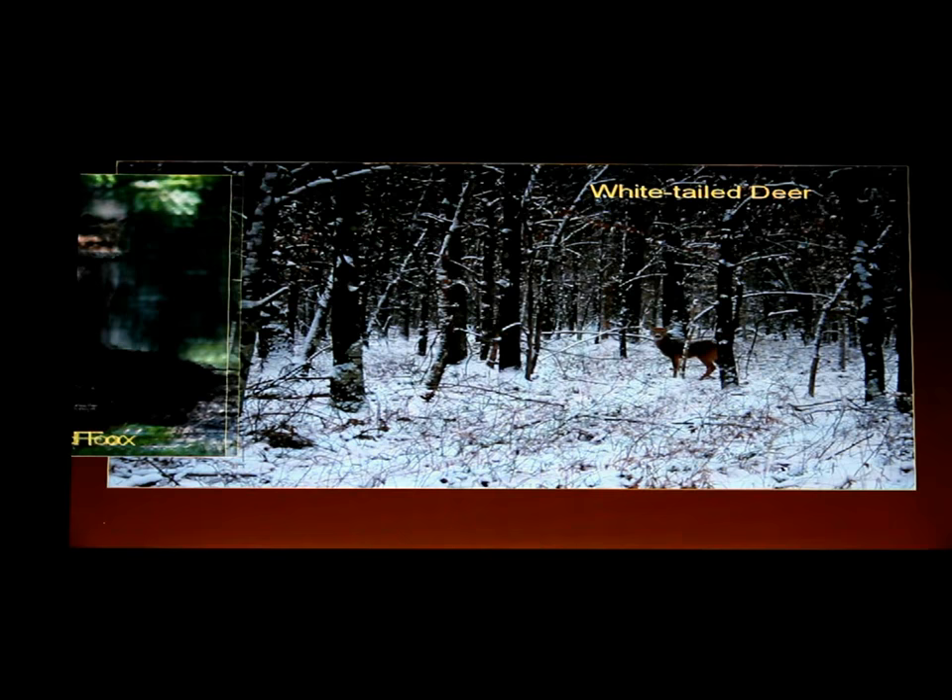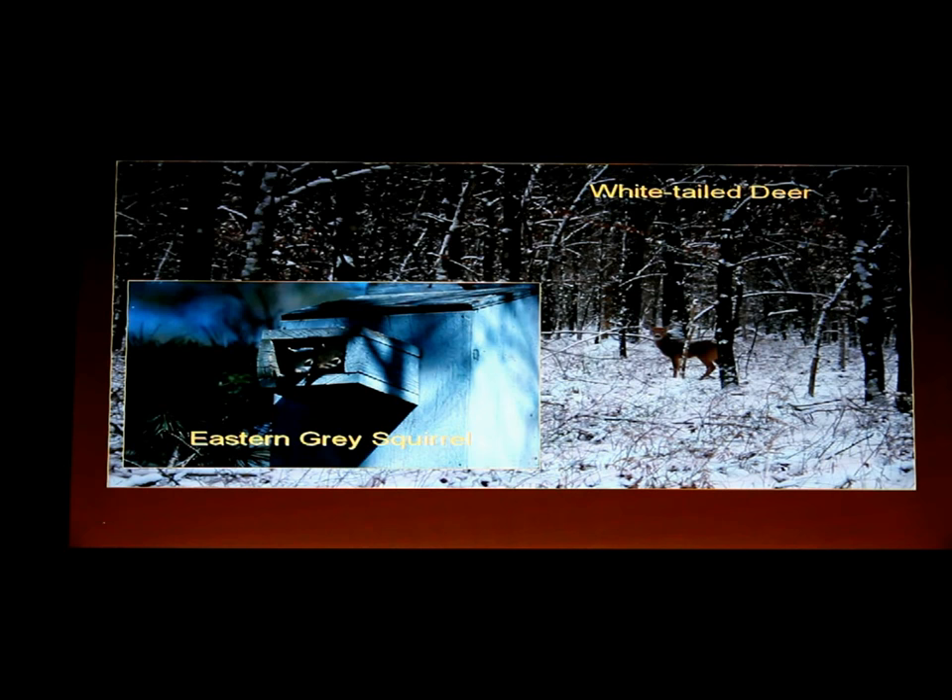We also have flying squirrels. A lot of people don't realize that — come here at nighttime and if you know where to look you'll see them gliding around in the darkness. They're nothing like slow-motion nature film portrayals. In the wild they're comical — they'll jump off a tree, fall fast, and slap the side of a trunk. Very agile. The flying squirrel comes out at nighttime here.